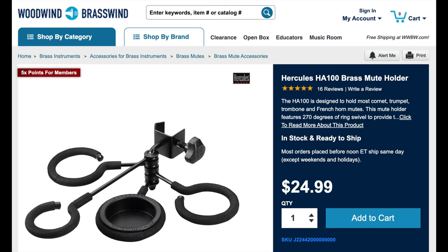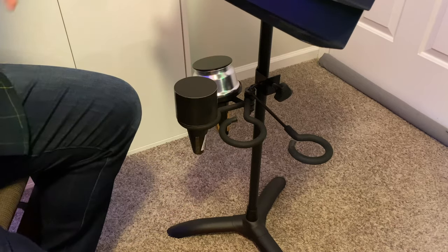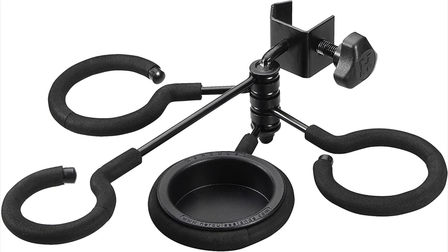Trumpet gift idea number six is the Hercules mute holder. In my experience this is the best value mute holder at only $25. Each ring has a little bit of foam so it doesn't clank when you put a mute away. With four rings, it holds enough mutes to get through one orchestra concert. It's designed to clip to a music stand, but I find it even more useful clipped to the side of my chair so I can just reach down and grab what I need. It also has a little plastic shelf piece you can add to hold mouthpieces or valve oil.